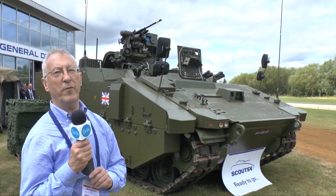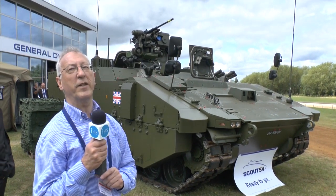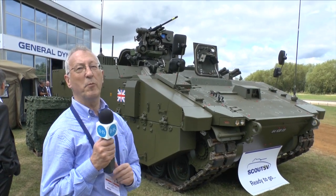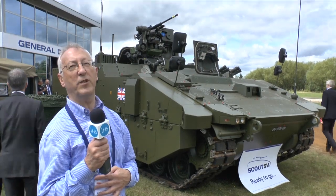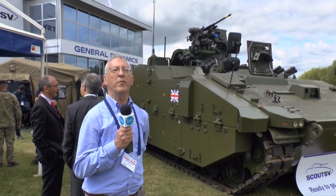All being well, the family of vehicles should enter service with the British Army around 2020, and replace the CVRT vehicle, particularly the Scimitar reconnaissance vehicle, which has now been in service for almost 40 years.